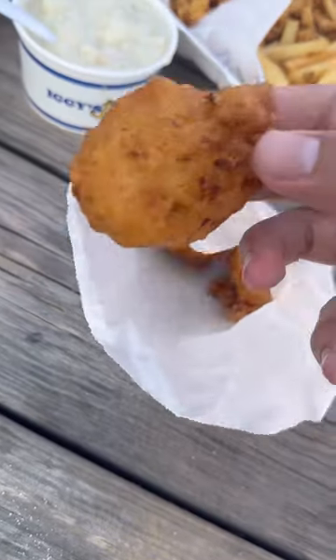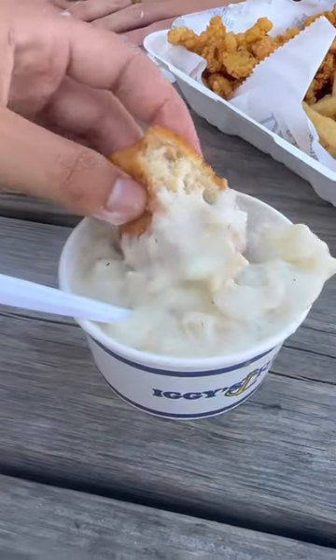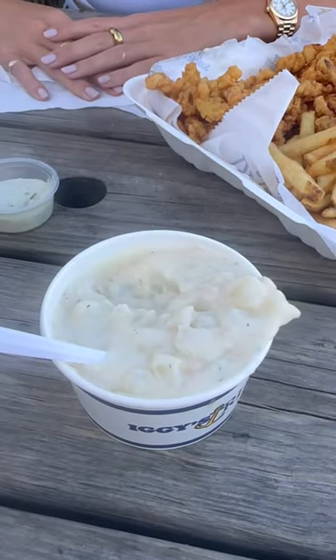First, I had to start with the chowder, and this might be the best chowder I've ever had. Here's the pro Rhode Islander move: they sell these things called clam cakes, which are kind of like clam hush puppies. Get some of those and dip it into the chowder for the best combo ever.